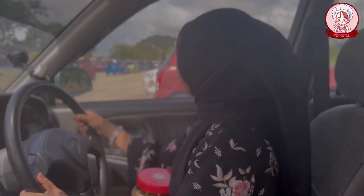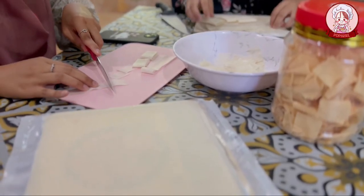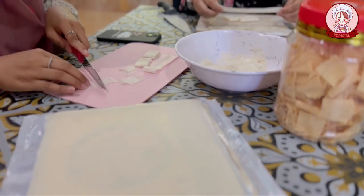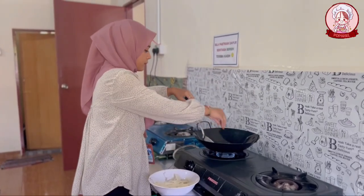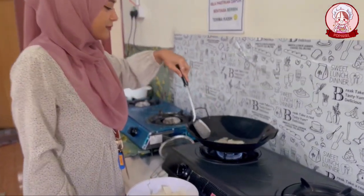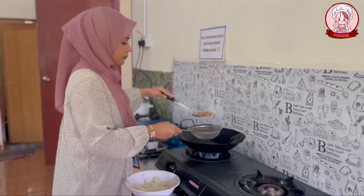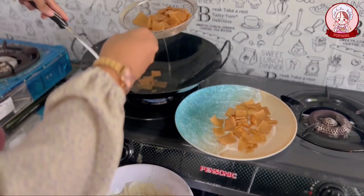To improvise our product, we use mobile technology such as mobile phones. This is the process of making our poppies and how we do our packaging.